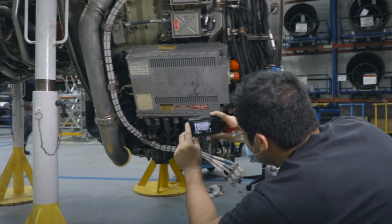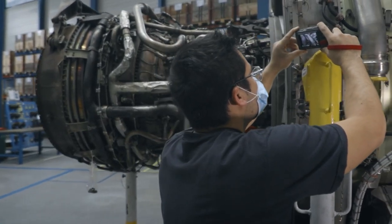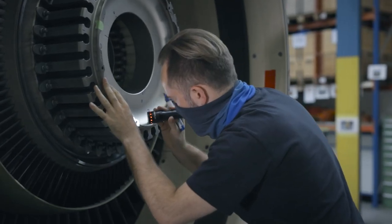Next, we take a lot of pictures of the engine — first of all to record the engine condition during incoming, to check for transportation damage, handling damage, and to check for so-called suspected unapproved parts.